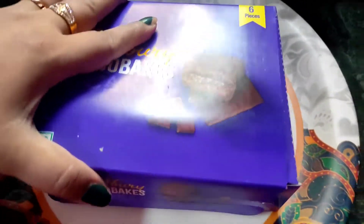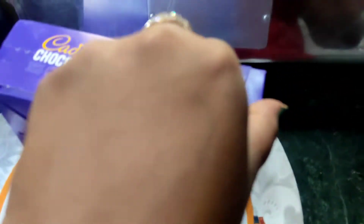I think it has a 6-month expiry, about 6 to 7 months shelf life. Let's see how it is — let's open it.